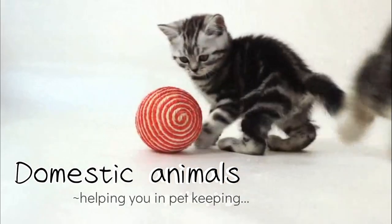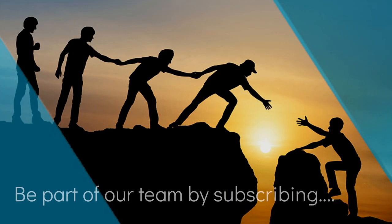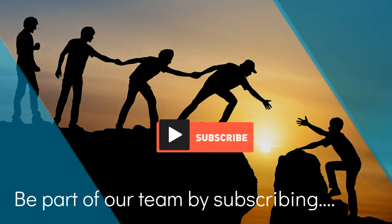Domestic animals helping you in pet keeping. Be part of our team by subscribing to this channel.